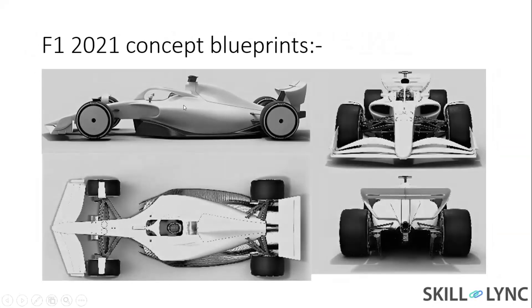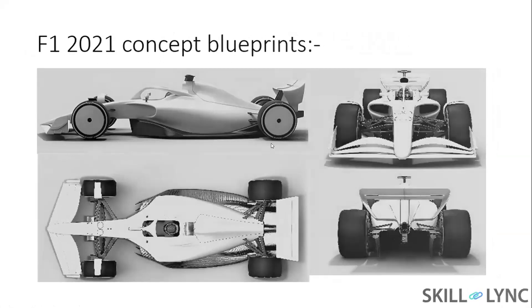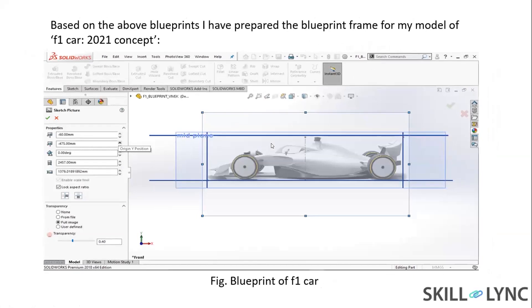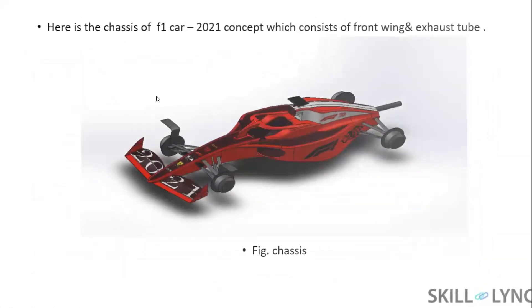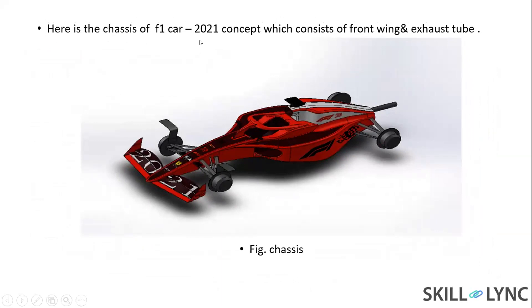This is my blueprint, which I used to make the frame for my model. Here is the chassis of my 2021 concept car, which includes the front wing and exhaust tube.